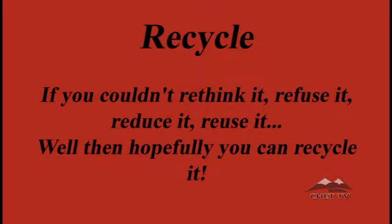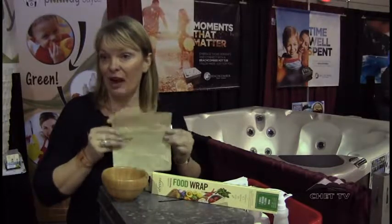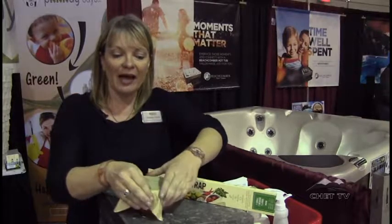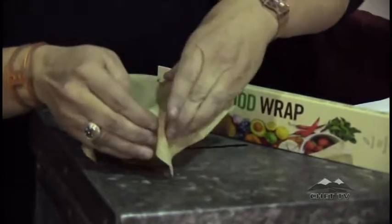A good reason for composting is instead of throwing your food scraps into the garbage and sending them to the landfill, you can use them efficiently by turning them into soil. Also, instead of saran wrap or cellophane over a bowl, you can use Abeego — a cotton and hemp fabric coated in beeswax. You take your bowl with leftovers, use the heat of your hand to soften the wax, form it around the bowl, and it seals.